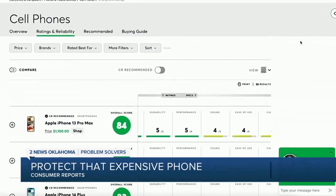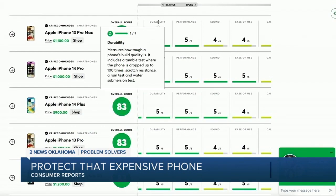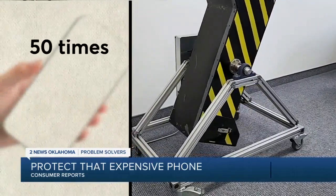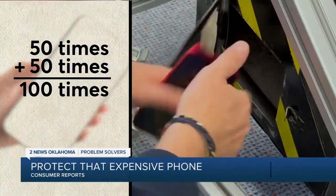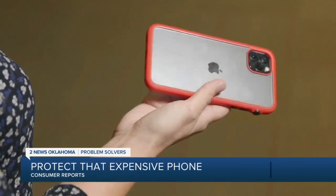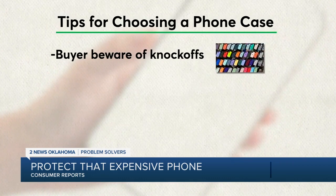Even better, choose a phone that scores four or five in Consumer Reports' intense durability tests, which include a drop test performed on phones without cases. They drop the phone 50 times, check it for any scratches or damage, then drop it another 50 times. The best phones make it out of that tumbler with just a few scuffs or scratches.